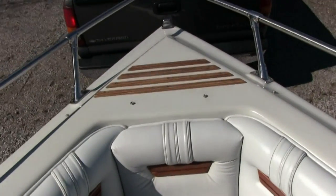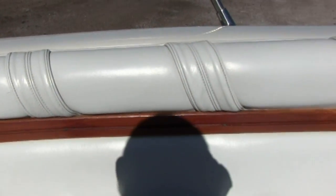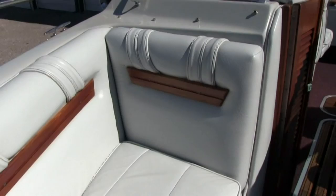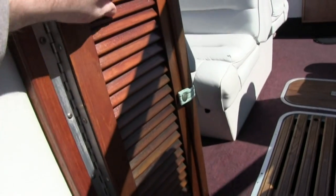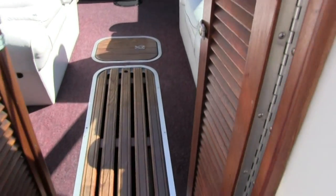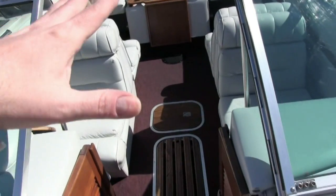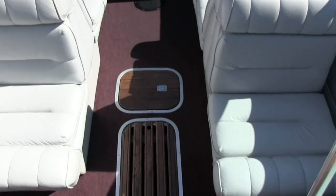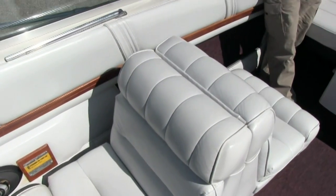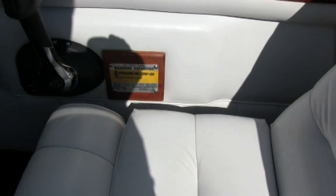You have storage up underneath the cushions here up in the bow, and all your teak wood is beautiful. There are little teak doors here. The owner does have a bimini top, an enclosure for the back, and a full boat cover — so you have all the covers included with the boat. Capacity is 8 persons or 1,200 pounds.